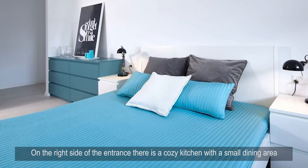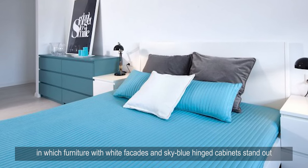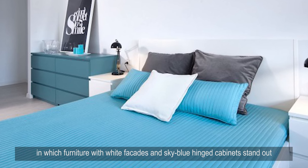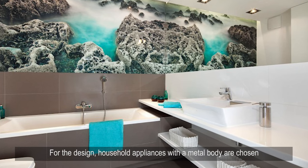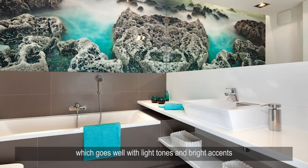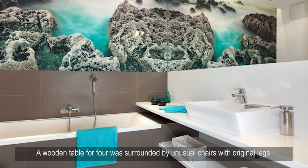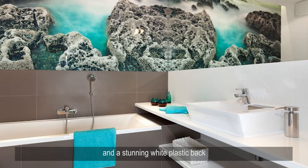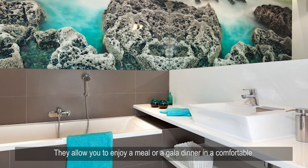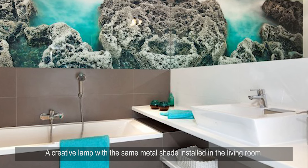On the right side of the entrance there is a cozy kitchen with a small dining area, made in a laconic and modest style of modern art. Furniture with white facades and sky blue hinged cabinets stand out, alongside household appliances with a metal body that harmonizes well with light tones and bright accents. A wooden table for four is surrounded by unusual chairs with original legs and a stunning white plastic back, creating a comfortable environment for meals.